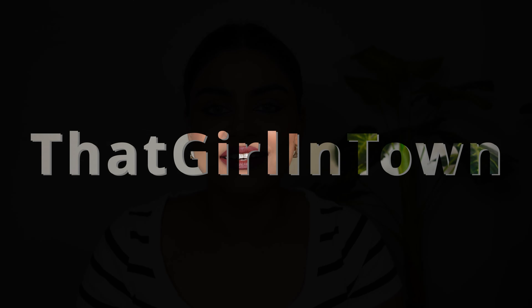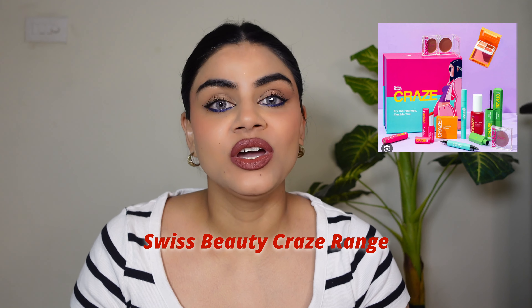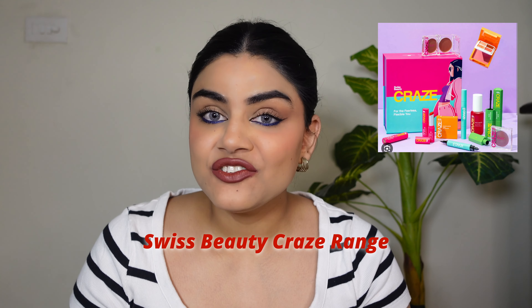Hello my besties, welcome and welcome back! I'm Lovey and this is my channel 'That Girl in Town.' In this video we're going to talk about Swiss Beauty's new launch — the Craze Collection, which is exclusively on Purple. They launched a lot of amazing products, so let's quickly dig into the video.